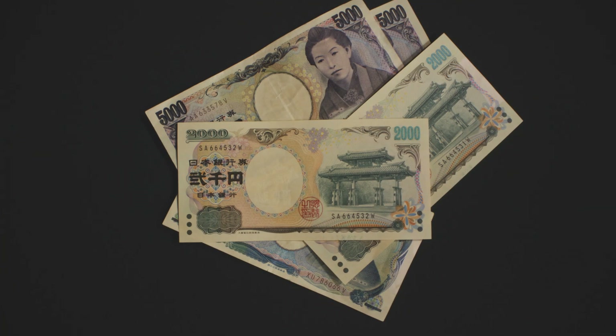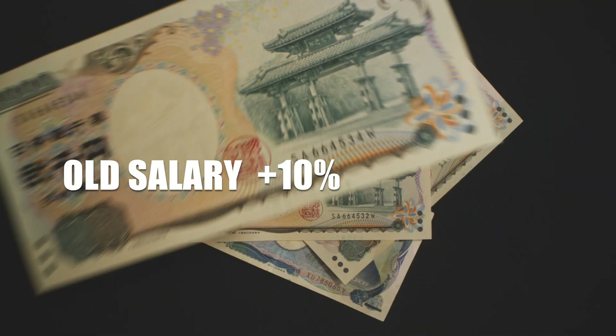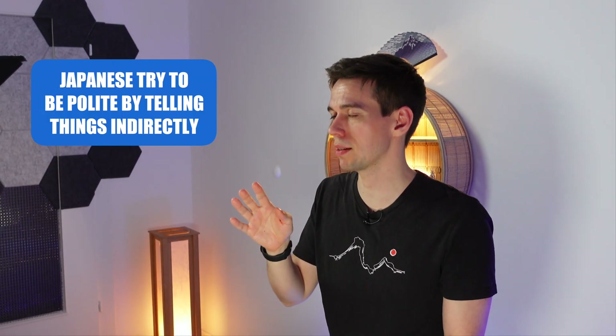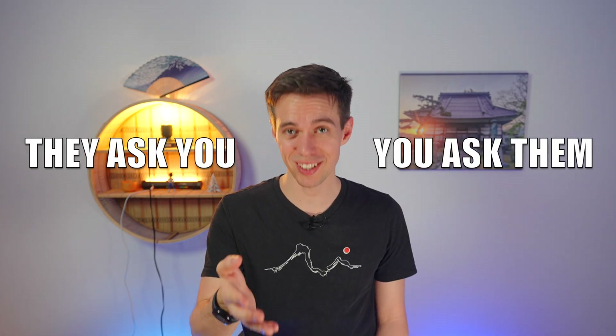Another question that might come up either in an interview or otherwise early in the process is your expected salary. What Japanese companies often do is ask for your current salary, add 10% or so on top, and that is the offer. You can try not to give them anything to see what they actually expect to pay for your role, but it might annoy them and make them think you are not easy to work with. When personally and directly asked about my expected salary in interviews, I avoided giving a concrete answer — not by straight up saying I don't want to say that, but rather by having some kind of excuse like 'I would need to talk to my wife about that.'